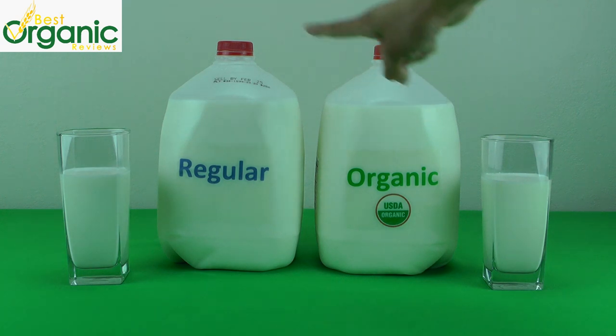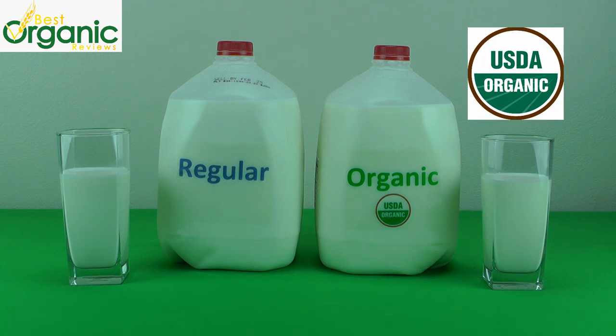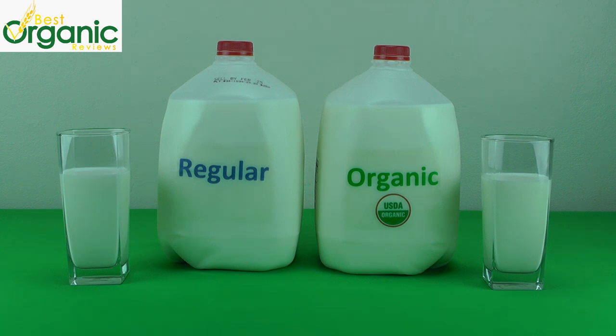Organic milk versus regular milk — how do you decide which to buy at the store? Maybe these facts will help you make the smart choice. For milk to be labeled organic, the USDA has certain requirements according to the National Organic Program. Based on these regulations, here are some of the differences we find important.